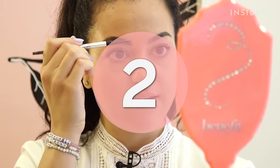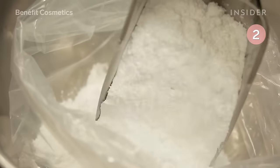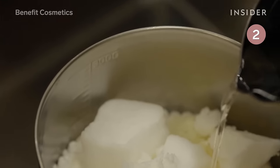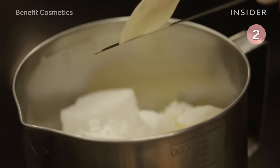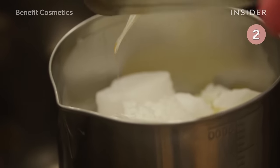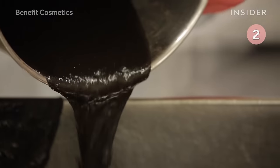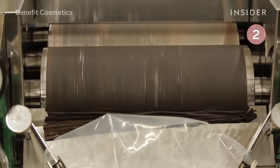Benefit Cosmetics' Precisely My Brow Pencil is one of the brand's best-selling products. White, black, yellow, and red pigments are combined with ingredients like stearic acid that help thicken the mixture. A variety of waxes and oils are added, which help bind all the ingredients together. The mixture is poured into a rolling machine, which turns it into a pencil shaving consistency.